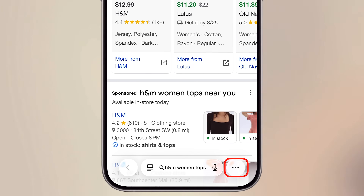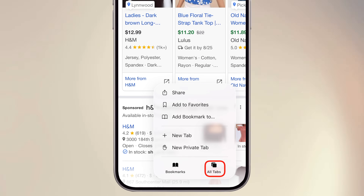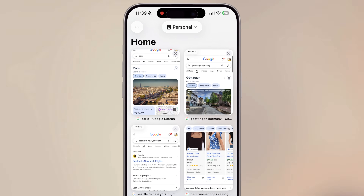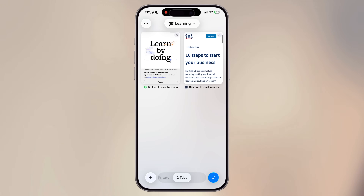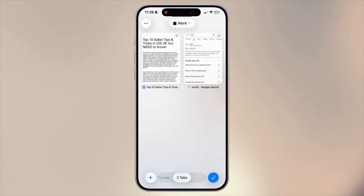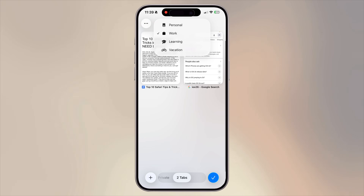To switch between profiles on your iPhone while in Safari, tap the three dots, select All Tabs. At the top, you will see the profile selector — tap it to switch. It's the perfect feature for anyone juggling multiple roles or responsibilities and wanting to keep things organized.